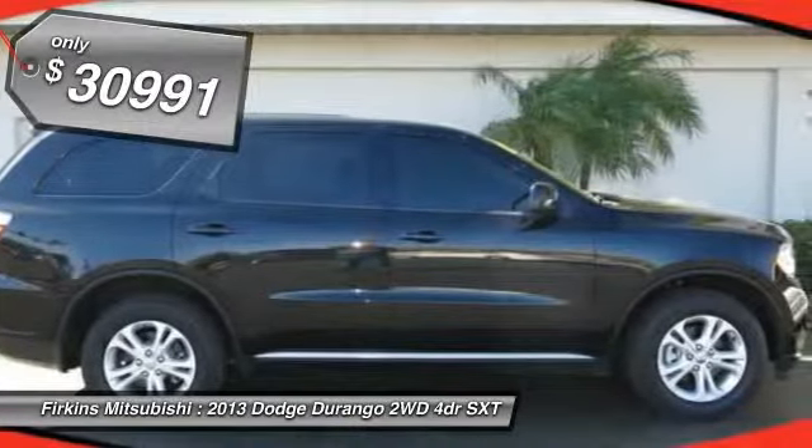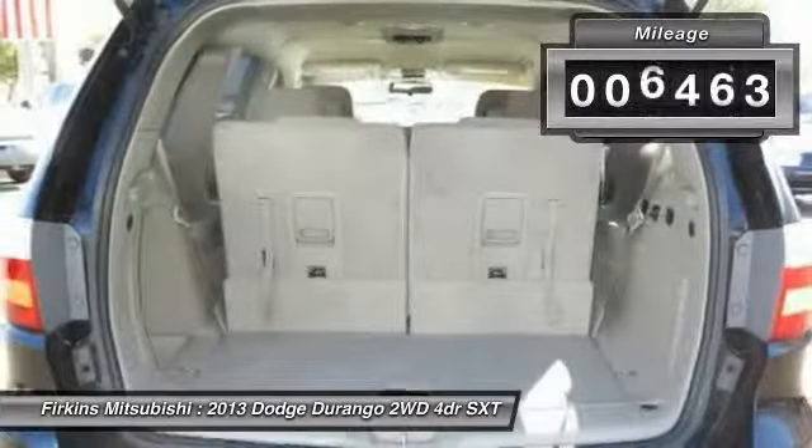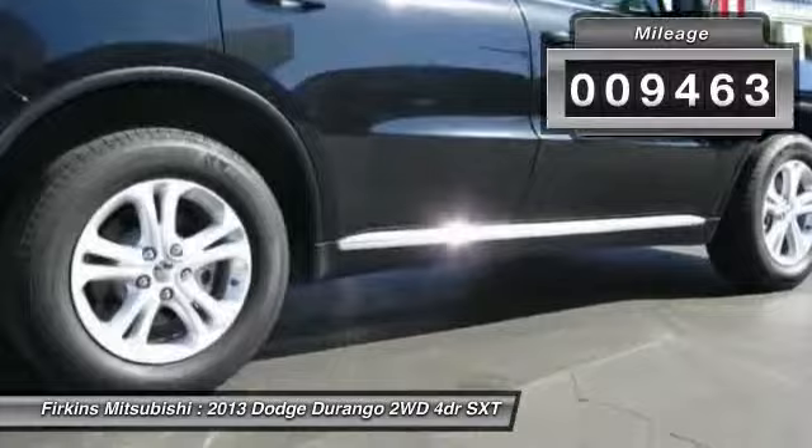And it's priced below $35,000. This vehicle has less than 10,000 miles. Your new ride is just a phone call away.